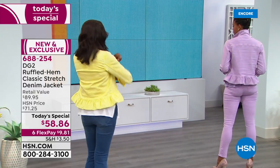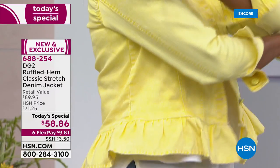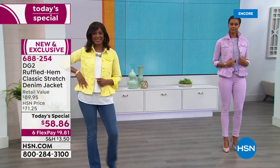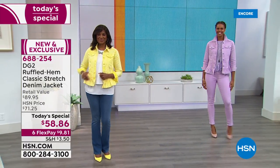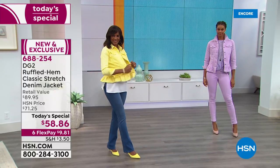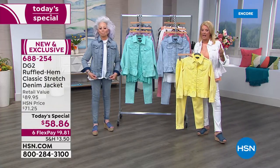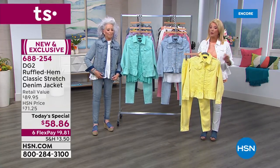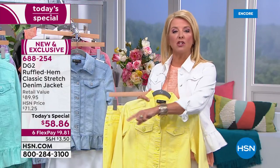I was just thinking about buying flowers to brighten up my place — color makes us smile, makes us happy. You get these sophisticated, beautiful, gorgeous colors. I want to show you our flex pay today — everything on Fashion Fridays has six flex pays, which we rarely do. Look at the bottom of the screen — you have half a year to pay this off.